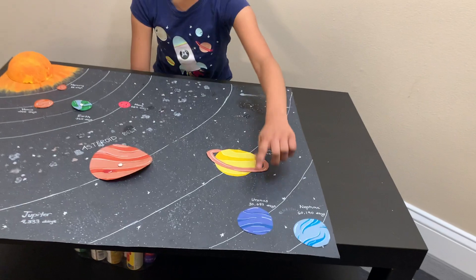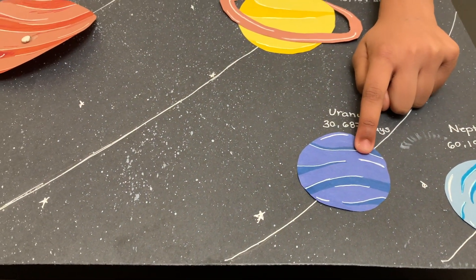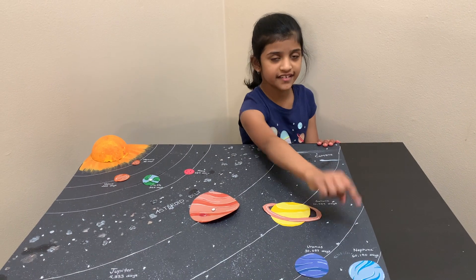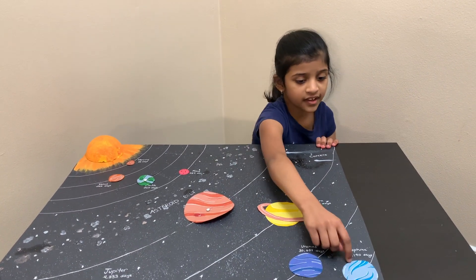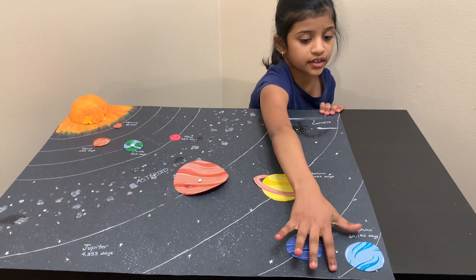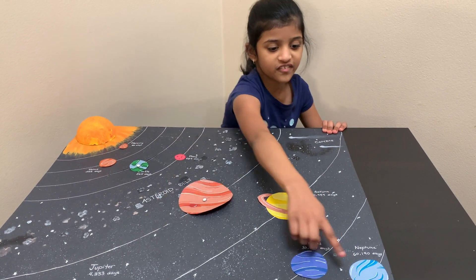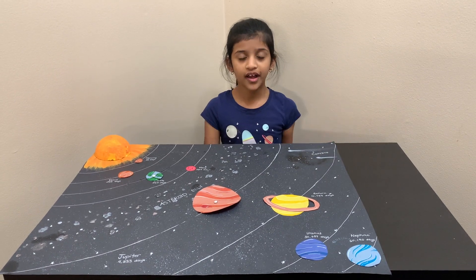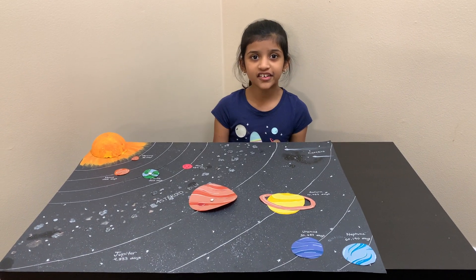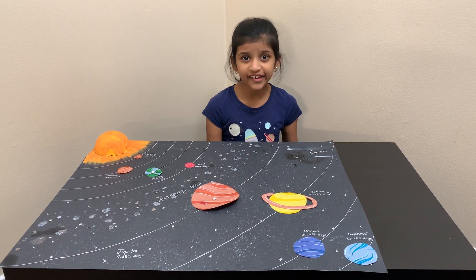Uranus is the coldest planet in the solar system, also called the ice giant. Uranus has 27 moons. Neptune has a very short day because it rotates very fast, but it takes a long time to orbit the sun because it's very far away. Neptune also has 14 moons. Neptune has seasons like Earth, but each season lasts for 40 years.